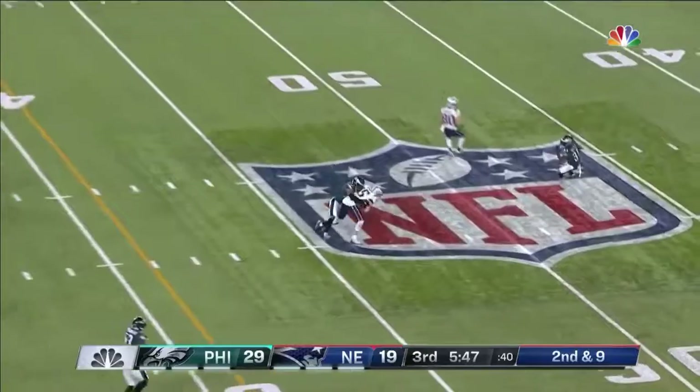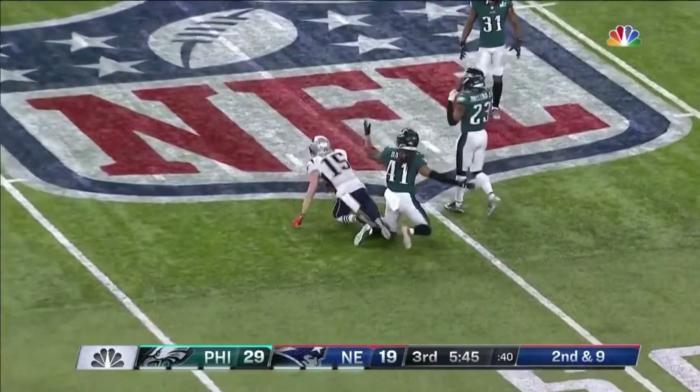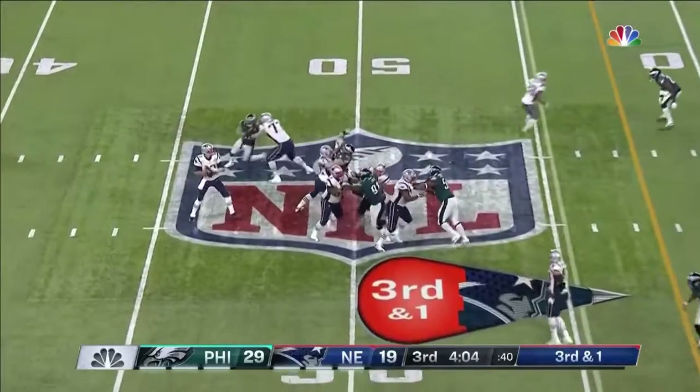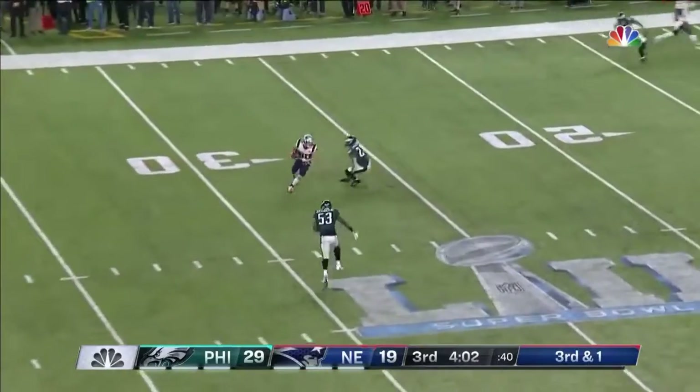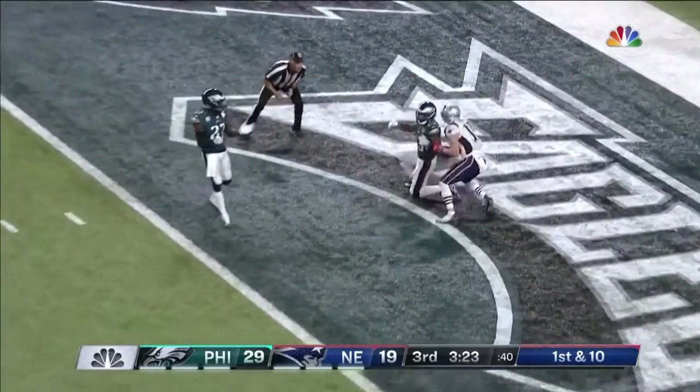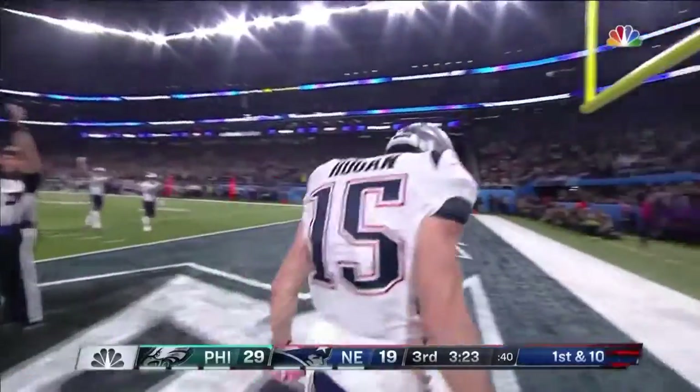Brady fires a little — and that is caught near midfield, taken in by Hogan and coverage. Great protection again, down the middle, open inside the 30 yard line. Play fake on first down — to the end zone. Caught. Touchdown. Hogan.